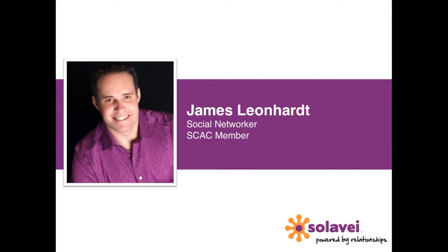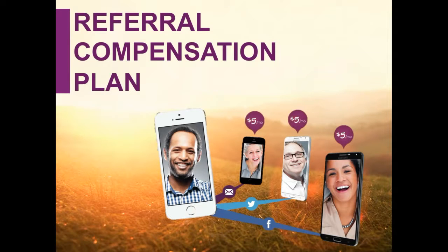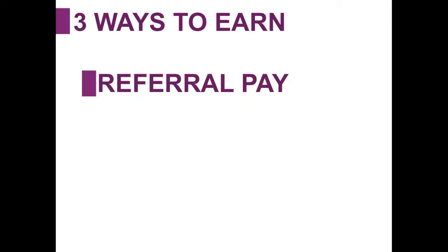Hi everyone, James Lenhardt here, social networker with Solovey and social commerce advisory committee member. Today I'd like to go over our referral compensation plan with you. Really there are three ways to earn with Solovey: the first is referral pay,